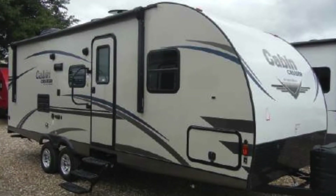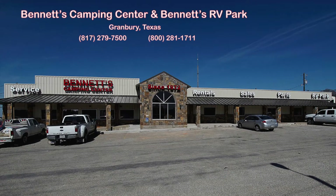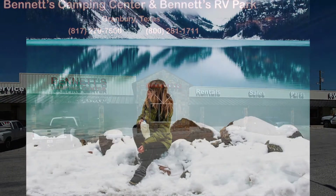This is only some of what the Cabin Cruiser 25BHS has to offer. To find out more, call or visit Bennett's Camping Center today. We've been making dreams come true since 1972.